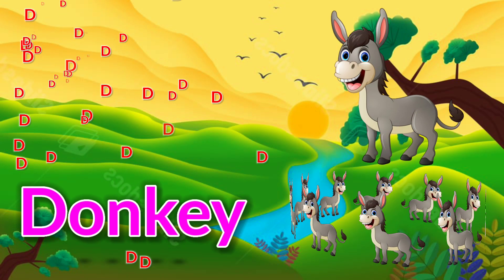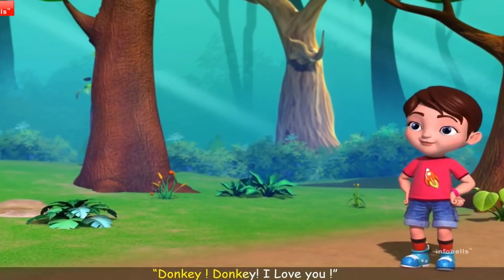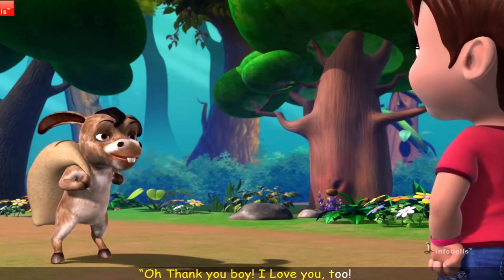D is for donkey. Donkey, donkey, I love you. Oh, thank you boy, I love you too.